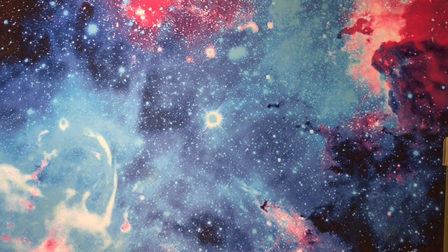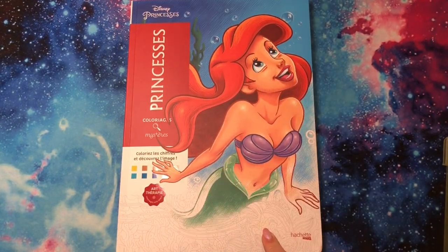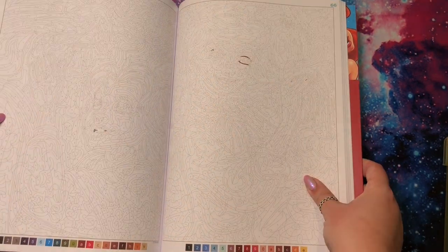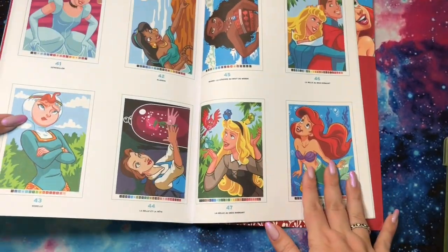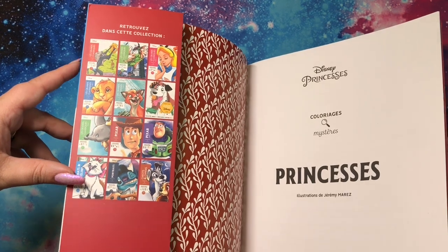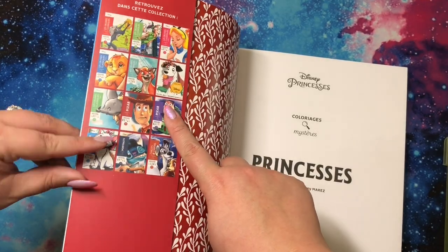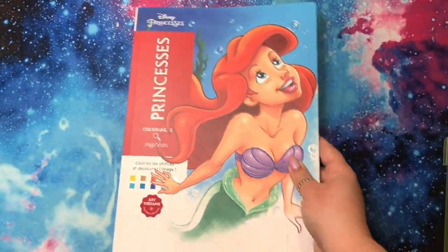Now here are the six Disney books that I got, which again you should have seen all of these, or there are flips for all of them. This is Princesses. You can't tell what it is until you color it — there's your colors at the bottom, and here's one page example of answers. They're very, very detailed. This one and the next one are definitely the most detailed in this mystery series. I love this whole series. I have every single one — well, I don't have Pixar 2 and I don't have Cats. So that's Princesses.